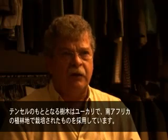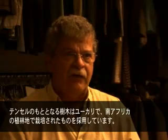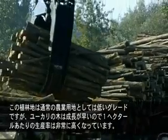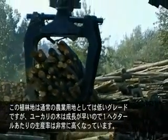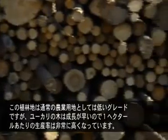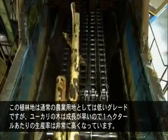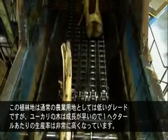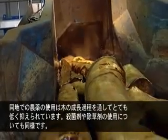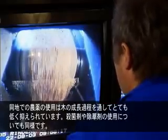The trees that we use for making Tencel are eucalyptus trees which are grown in South Africa on plantations based on low-grade land which would not normally be used for agriculture. The production per hectare of land with eucalyptus trees is very high because they have a high rate of growth. The pesticide use in tree plantations is low throughout the growth of the tree, as is fungicide use and herbicide use.